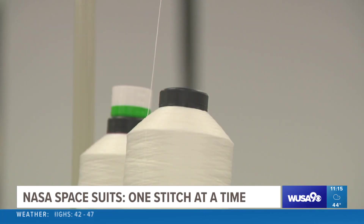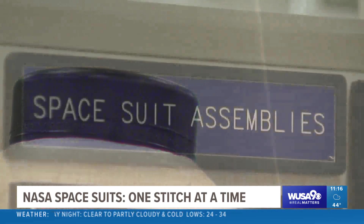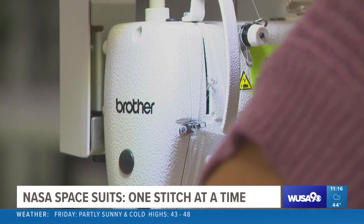But this seamstress isn't just making blue jeans — she's actually working on something a bit more out of this world. "It's really cool to tell people that I get to work on spacesuits." She works for a company that makes NASA's spacesuits one stitch at a time.